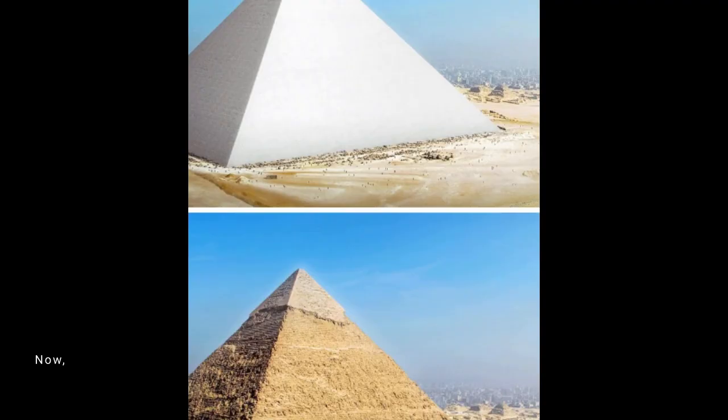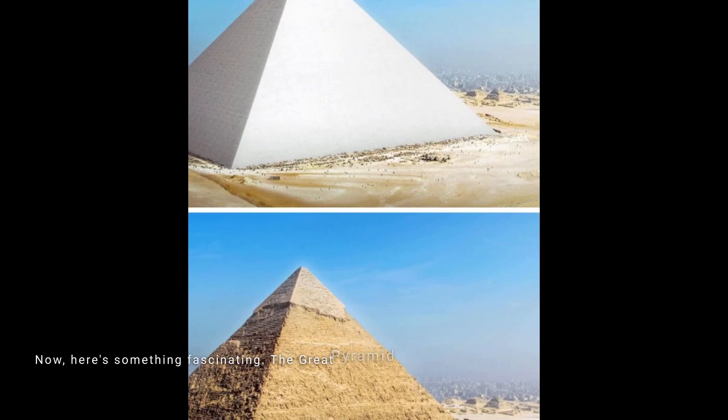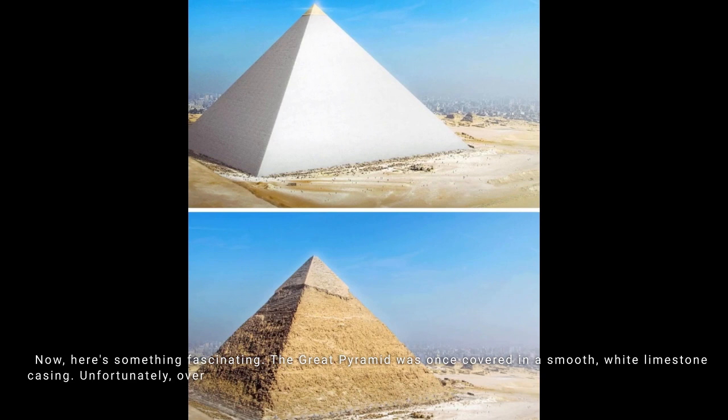Here's something fascinating: the Great Pyramid was once covered in a smooth, white limestone casing. Unfortunately, over time most of it was removed, revealing the underlying core structure we see today.